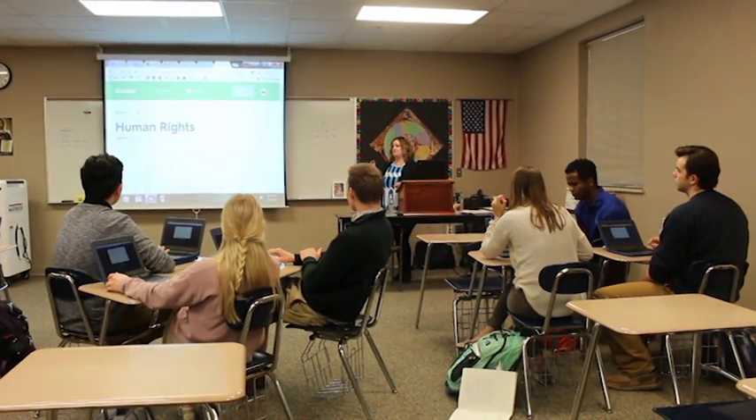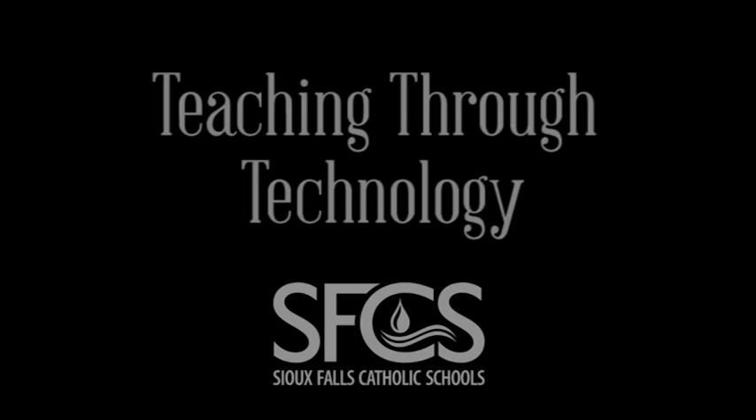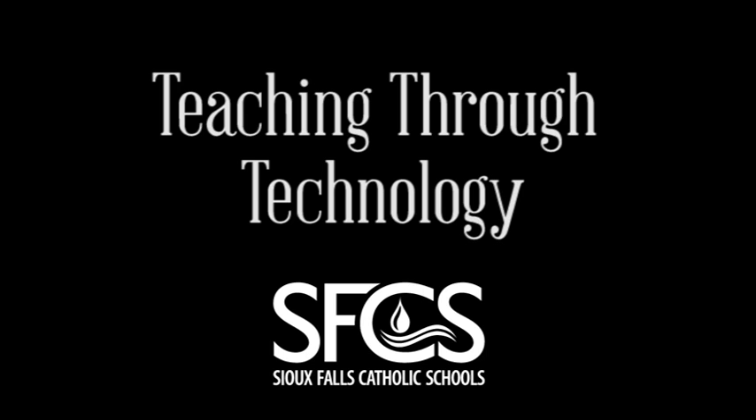I'm learning as much as they are as they're discovering new opportunities to grow and to understand. I'll be able to put this link on Google Classroom and you can practice at home. So if you didn't do so well, you'll have a chance to redeem yourself. Thank you very much.